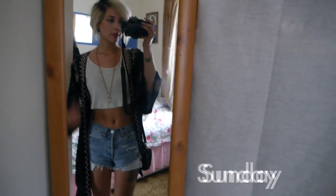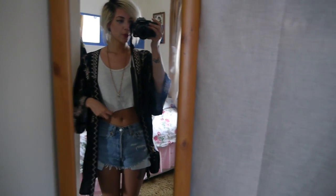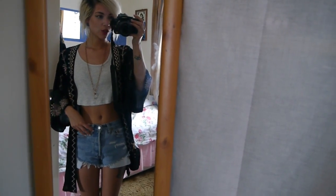So today I'm wearing my Topshop kimono, Topshop crop top and my fixed clothing shorts.